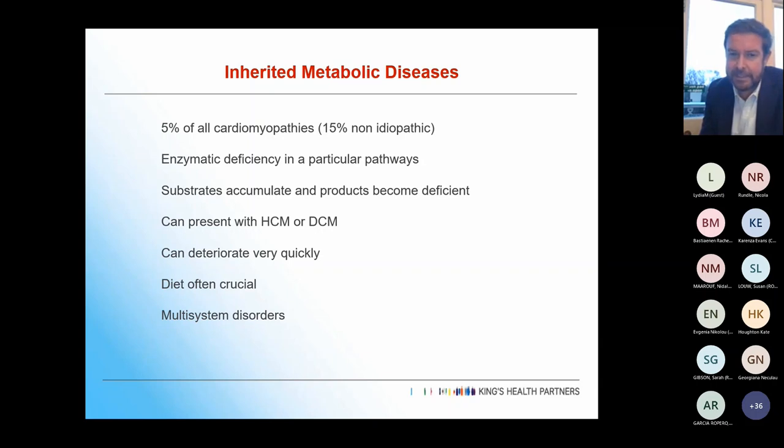One of the key things is they can deteriorate very quickly. You can see people with preserved function doing really well who within a couple of days can develop toxic substrates and get quite appalling heart failure very quickly. Diet and nutrition is often incredibly important, and they're multi-system disorders, so you need a combined approach, ideally at a clinic where you have multiple clinicians seeing them.